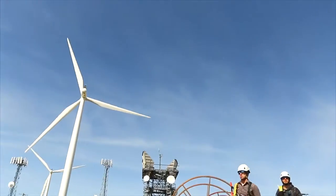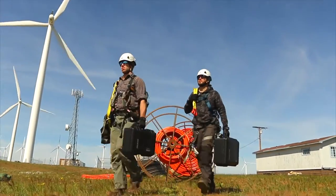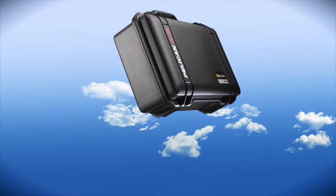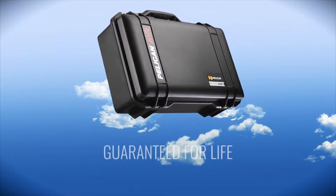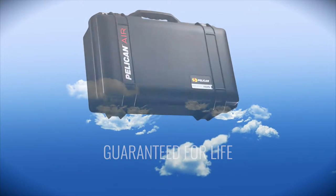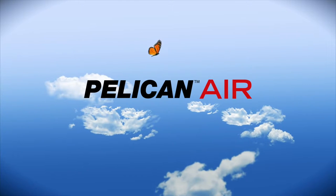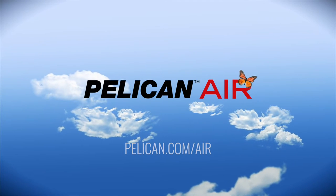Pelican Air, the lightest polymer protector case on the planet. Because life is heavy enough. Pelican Air, guaranteed for life. For more information and to see the entire line of Pelican Air, or to find a dealer near you, visit pelican.com/air.